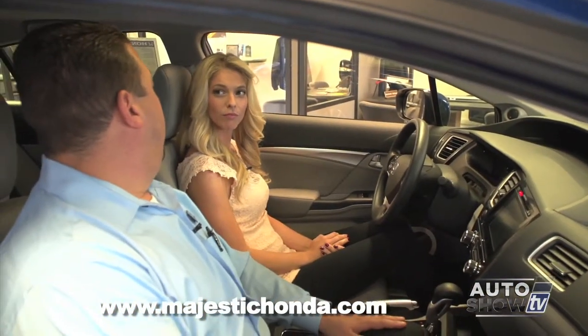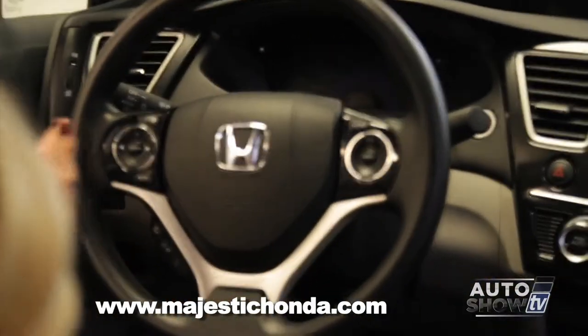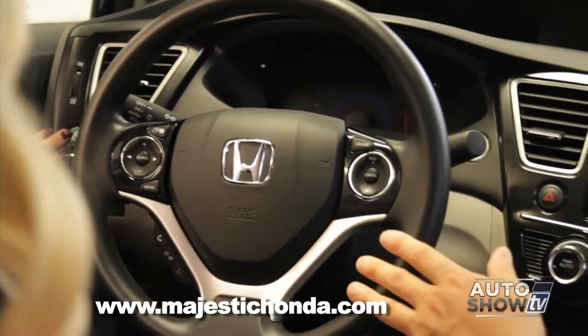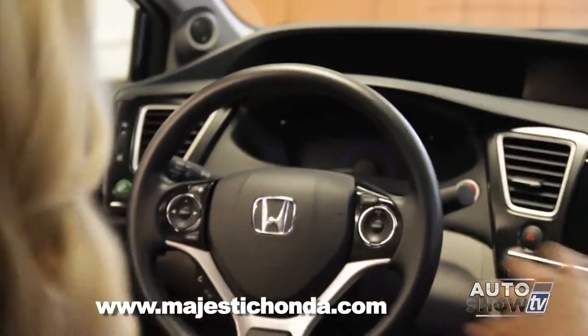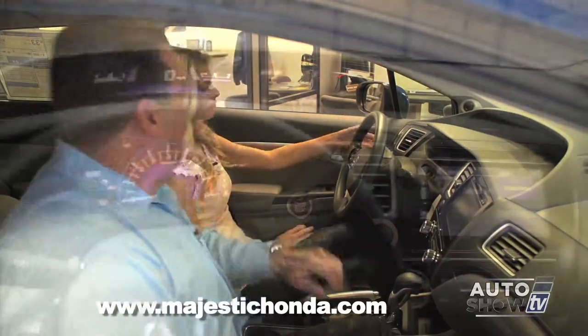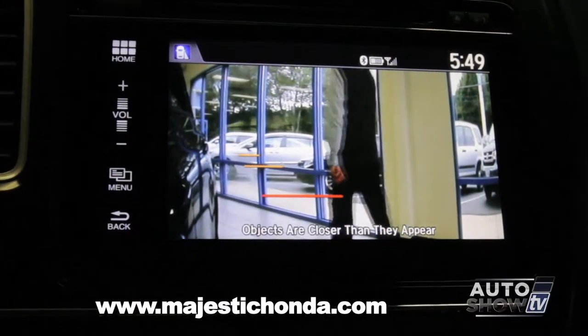Now that we're inside the car, I'll show you some of the features of the Civic. On the dashboard, you see the Econ button to the left, which is the same as the 2013 Civic — that is really important. If you use that, you will get even better fuel efficiency. With the lane watch, it is part of the directional — when you turn the right directional on, the screen would turn automatically over to the lane watch.